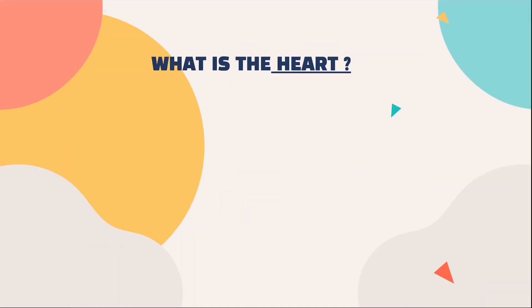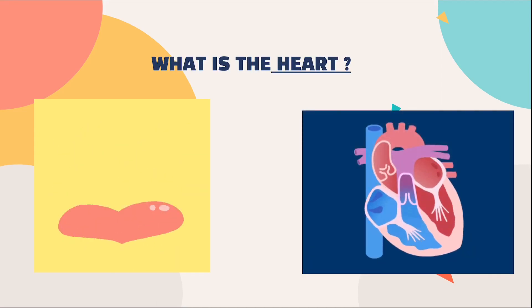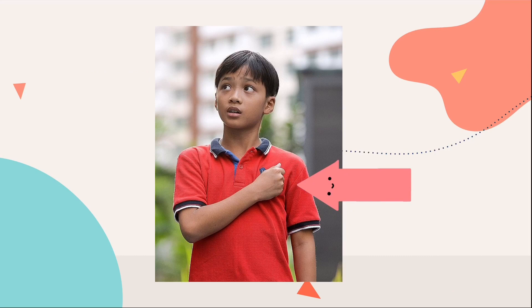So what is the heart? Many of us would immediately think of the symbolic heart shape. However, in reality, our hearts look quite different. Our heart is a muscular organ near the middle part of our chest. Do you recall placing your fist over the left part of your chest when you say the national pledge? That's where our heart is.